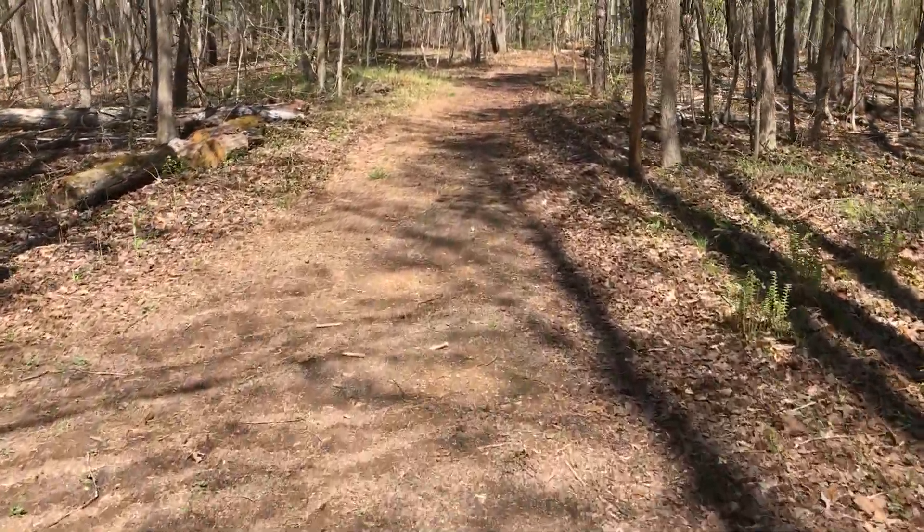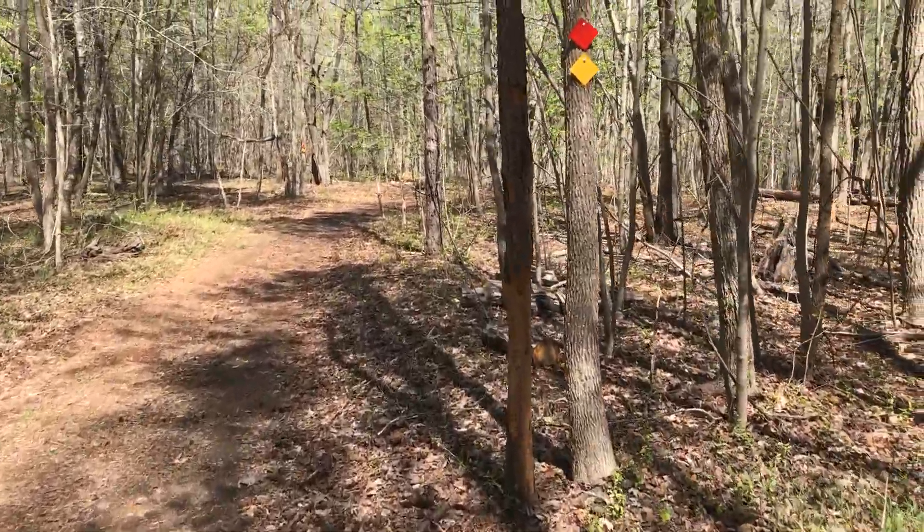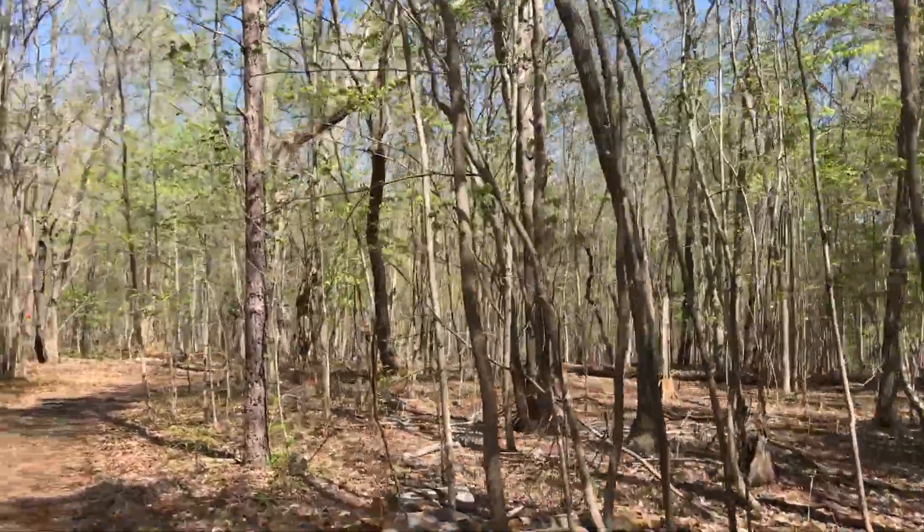The total trip from the trailhead to the Panther Branch was maybe 10 minutes, so an easy hike, very pleasant on this beautiful spring day. So check it out for yourself.